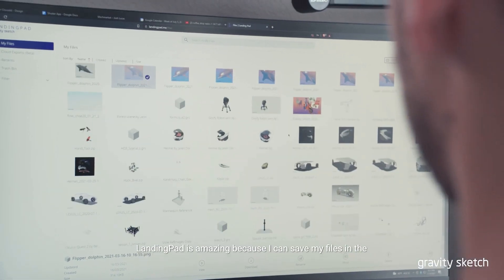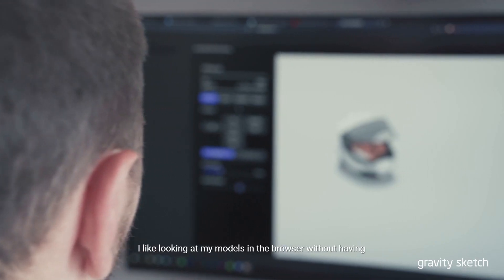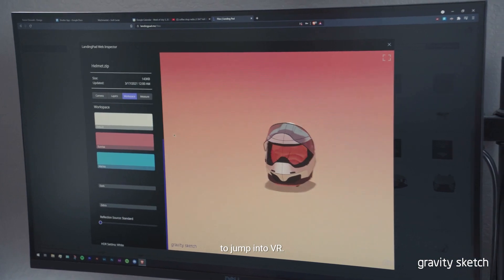Landing Pad is amazing because I can save my files in the cloud and access them wherever. I like looking at my models in the browser without having to jump into VR.